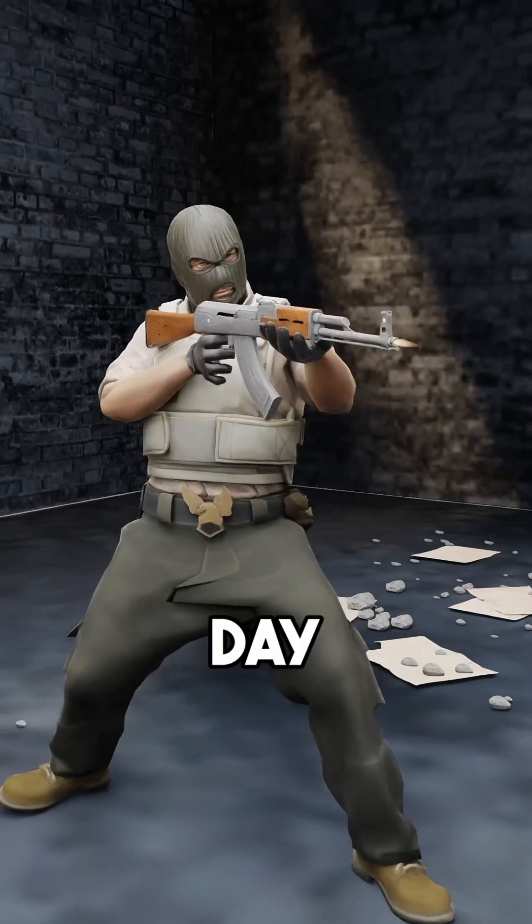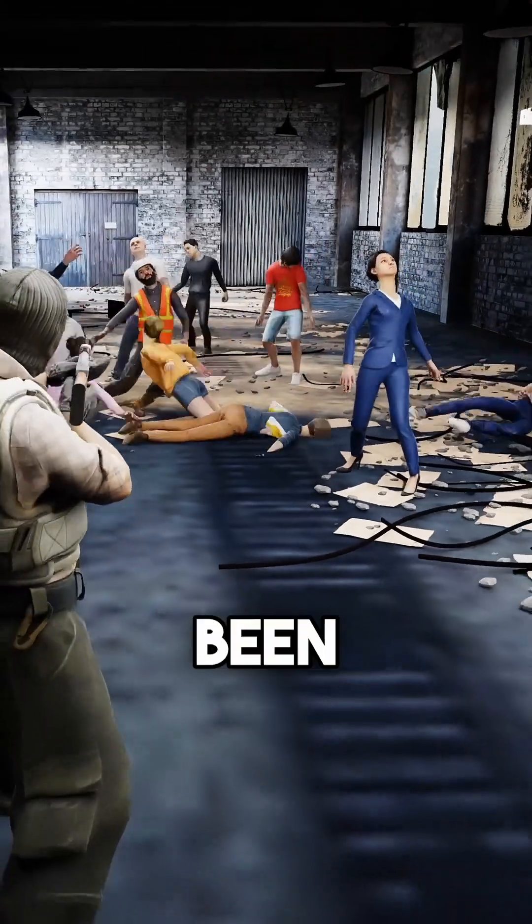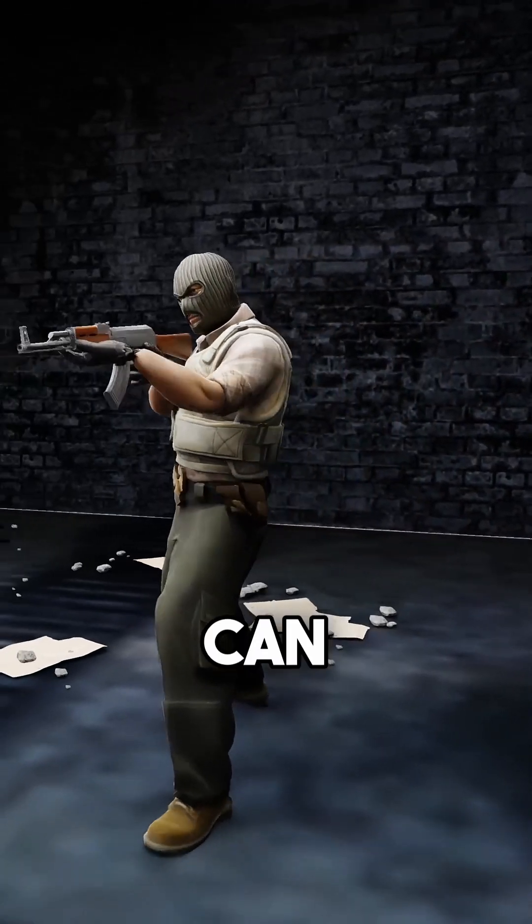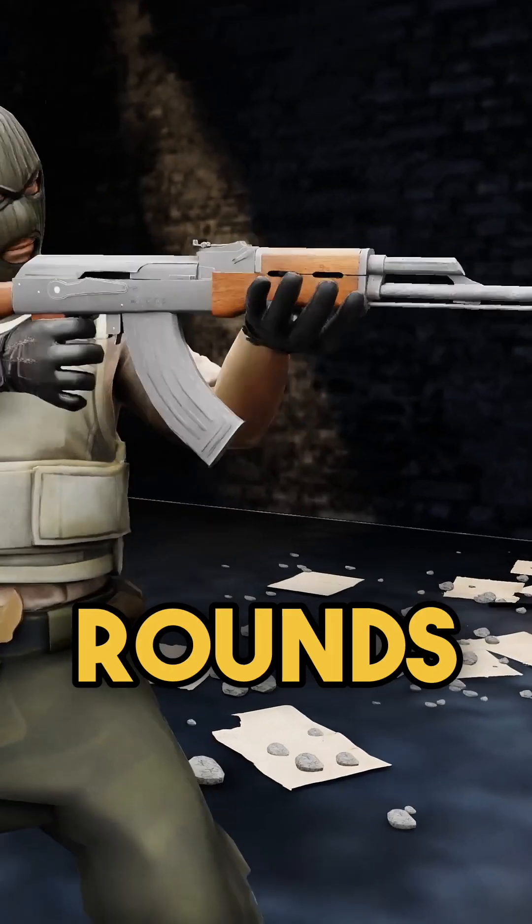How does an AK-47 work? To this day, over 100 million people have been affected by the AK-47. It is considered the most dangerous weapon in the world because it can fire over 6,000 rounds per minute.